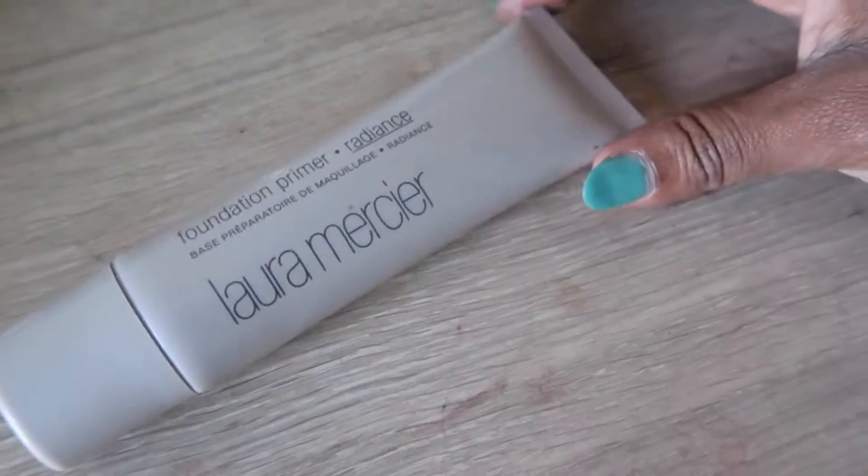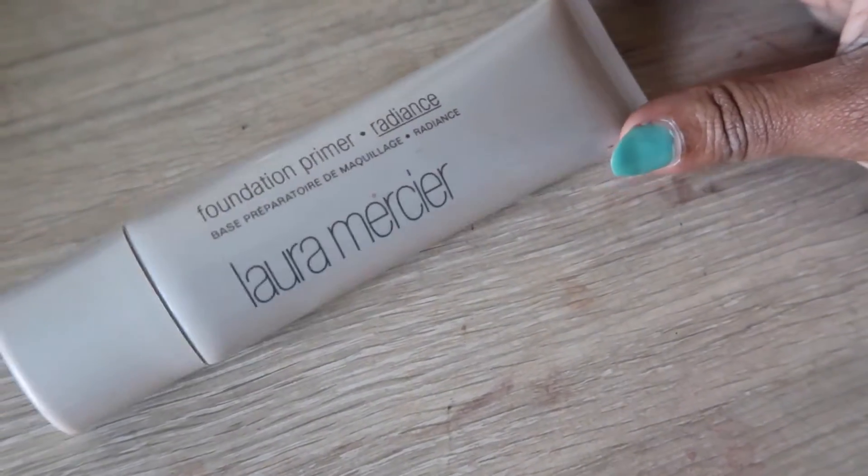In the way of makeup, when it's cooler I like to move to a radiant primer. I have combination oily skin, but in cooler, less humid climates it's not terrible, so I like to add a little radiance. I'm using the Laura Mercier Foundation Primer — already had this in my stash. I love it. She doesn't sell this exact product anymore, but this primer is great because it doesn't make my skin look too shiny or oily — it's just a gem. It works really well with my foundation.